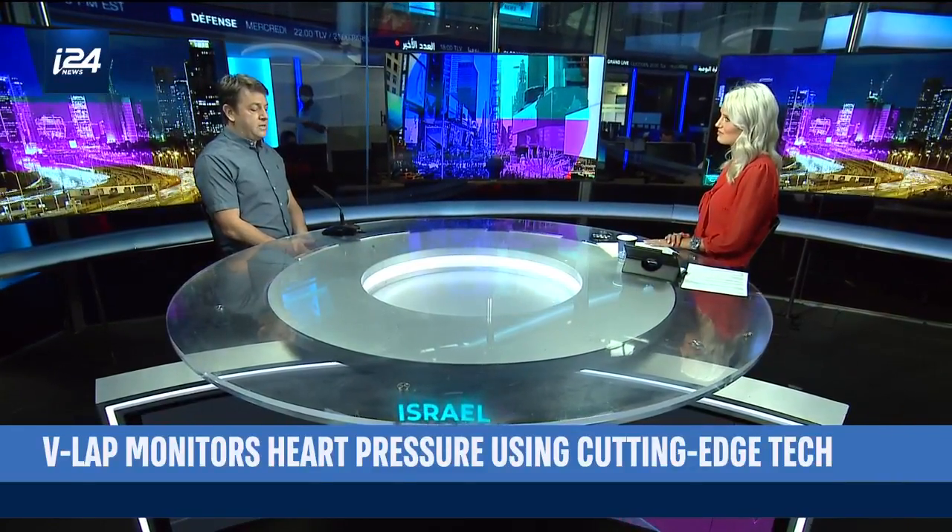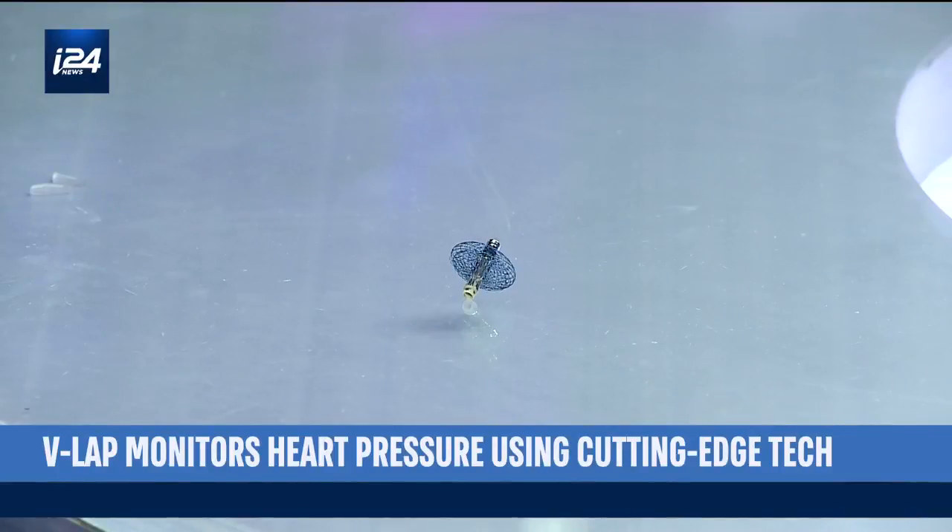The implant itself is a tiny sensing device, a microcomputer that transmits the data wirelessly.